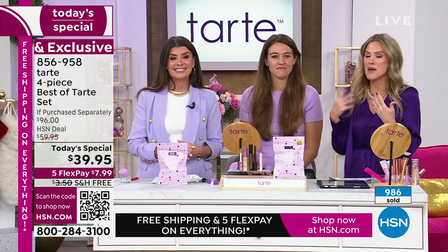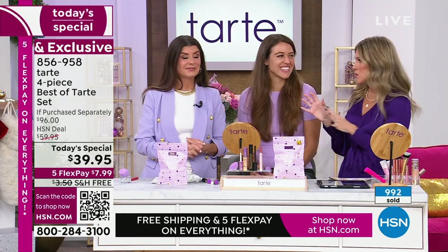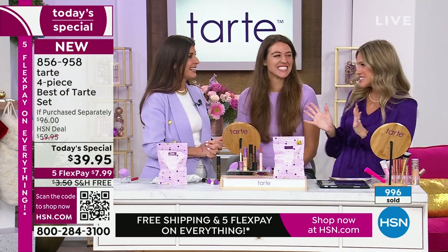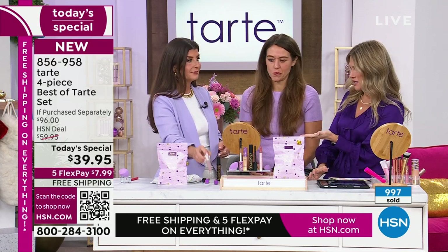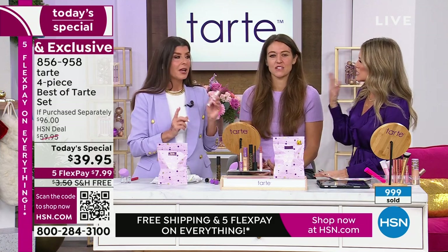We have had so much buzz in this building about Tarte being here. Today was a big day — we had influencers here, we had the Shape Tape mascot. We're going to talk next about the fourth full-size piece that's in the collection.